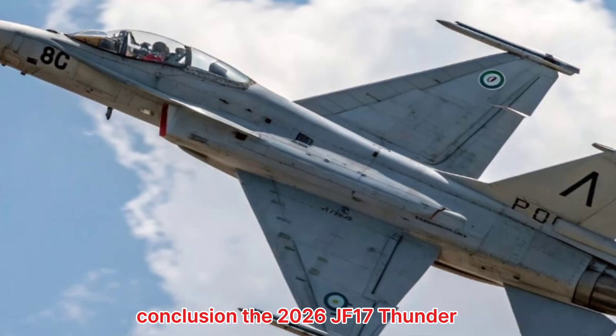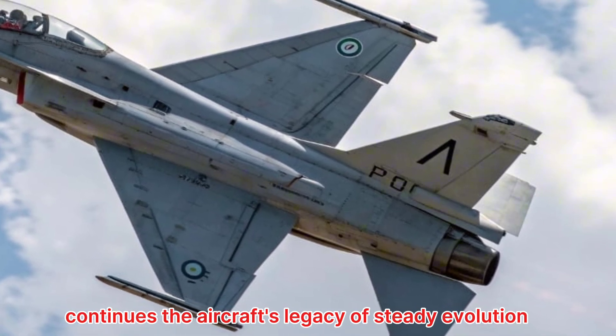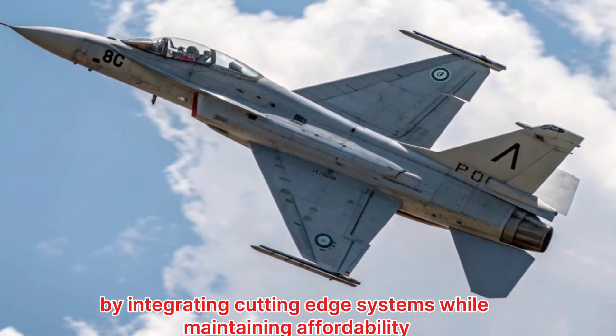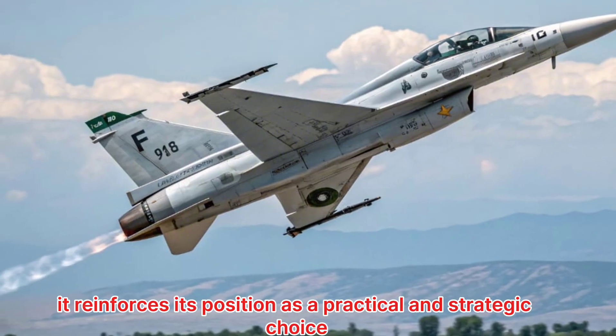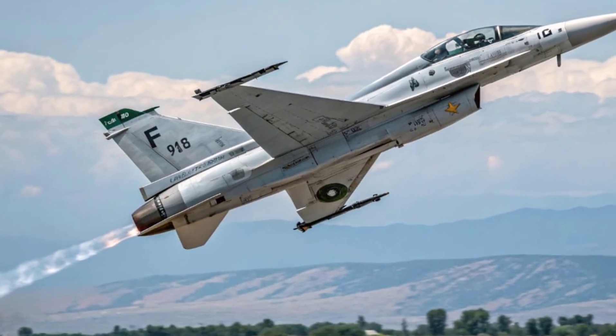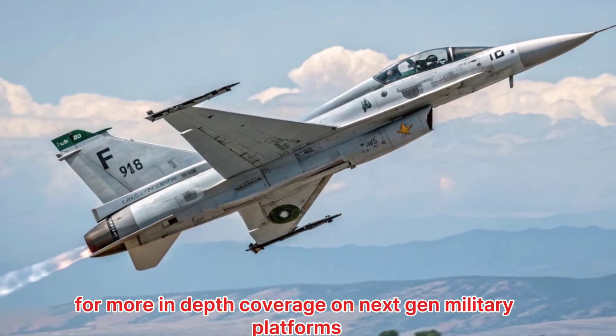The 2026 JF-17 Thunder continues the aircraft's legacy of steady evolution. By integrating cutting-edge systems while maintaining affordability, it reinforces its position as a practical and strategic choice for air forces around the world. Stay tuned to Vehicle Updates for more in-depth coverage on next-gen military platforms.